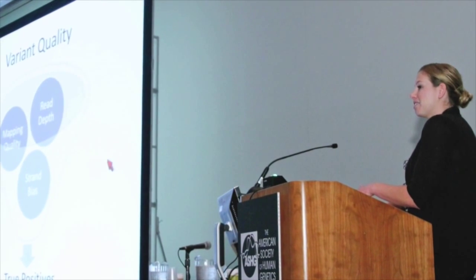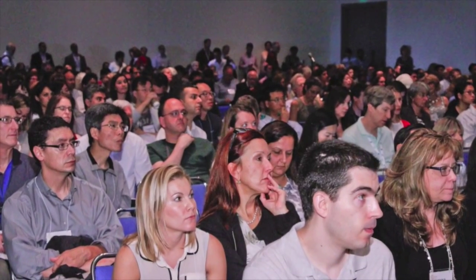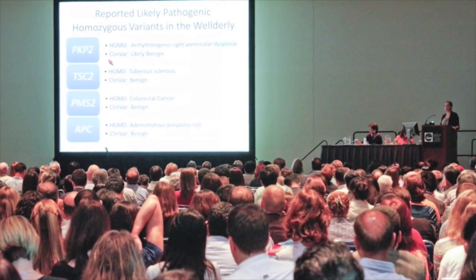And new this year in 2015, slides from platform sessions will be available through the portal at the speaker's discretion.